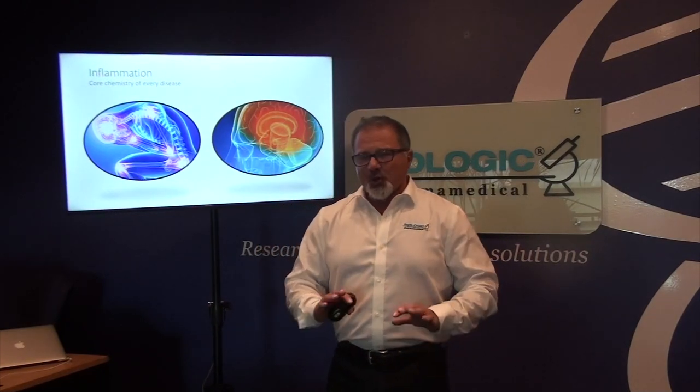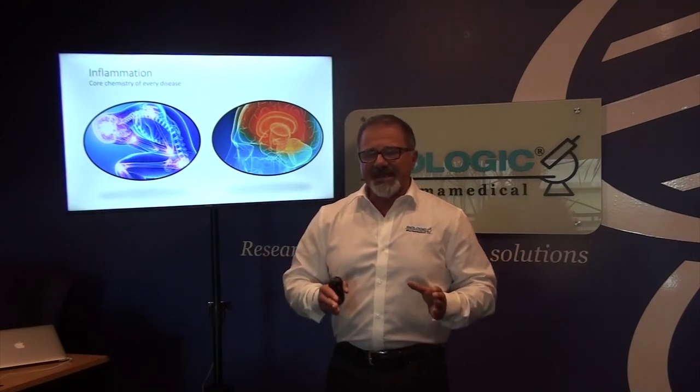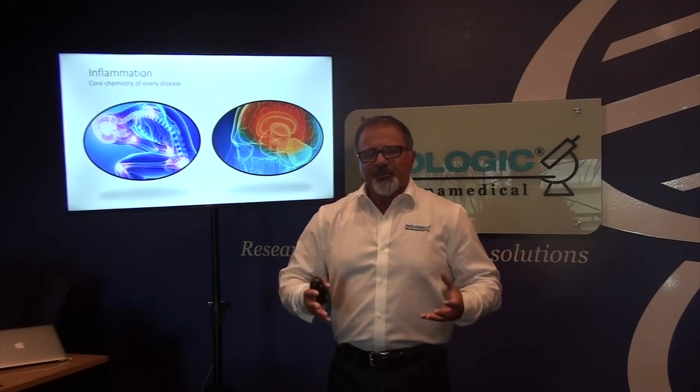Inflammation is the core chemistry of every disease. When you take these technologies that have the curcumin Bio BDMC as the core platform, you're going to feel a very profound anti-inflammatory effect — pain relief, swelling relief — and with that also comes improved energy.